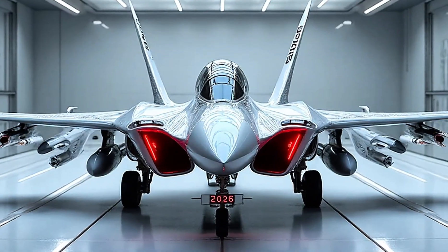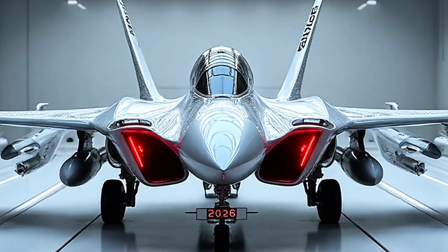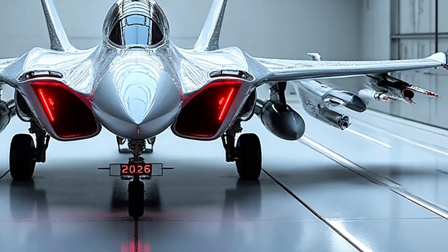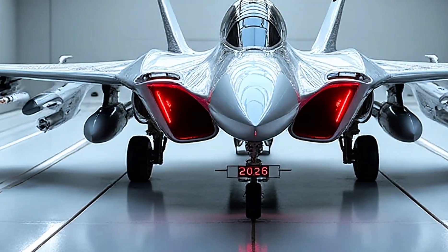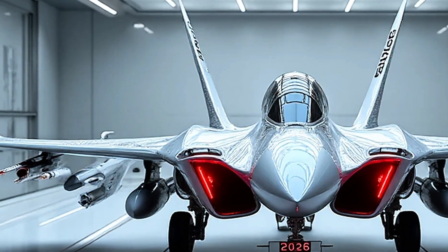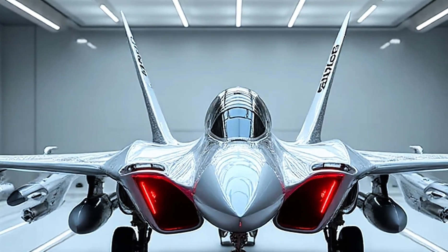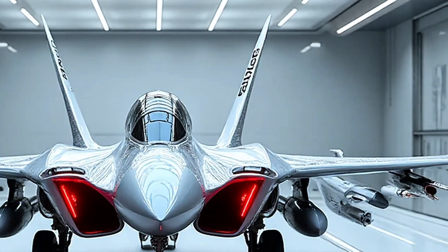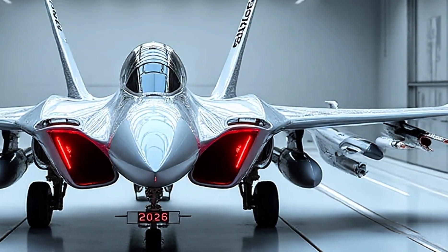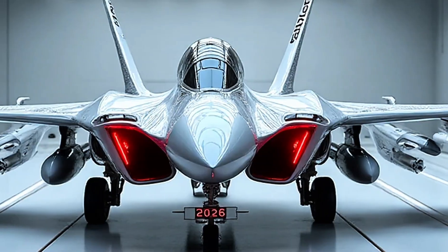The 2026 JF-17 also comes with significant improvements in stealth design. Engineers have worked on reducing the radar cross-section, making the aircraft harder to detect by enemy radar. Coupled with its advanced electronic countermeasures, the aircraft becomes a much tougher target for adversaries. This gives it an edge in modern aerial warfare, where survivability often depends on being unseen.